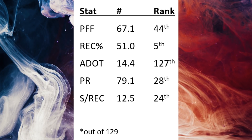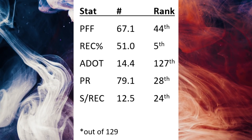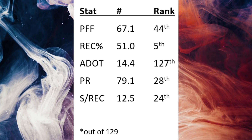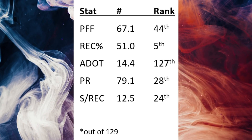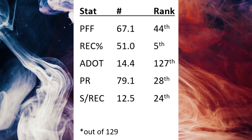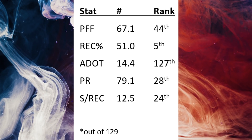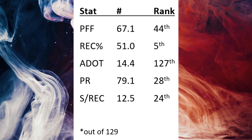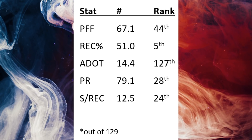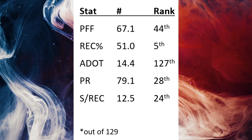Passer rating against — when he's targeted, what is the passer rating on those plays — was 79.1, which was 28th best in football. And finally, snaps per reception: how many snaps on average does it take to give up a catch. His was 12.5, which is 24th best in football, meaning he was not giving up catches too frequently. Out of 129 eligible players who played at least 20% of their team snaps, these are fringe cornerback one statistics, and very good cornerback two statistics — and he did that as a rookie, which is really impressive.